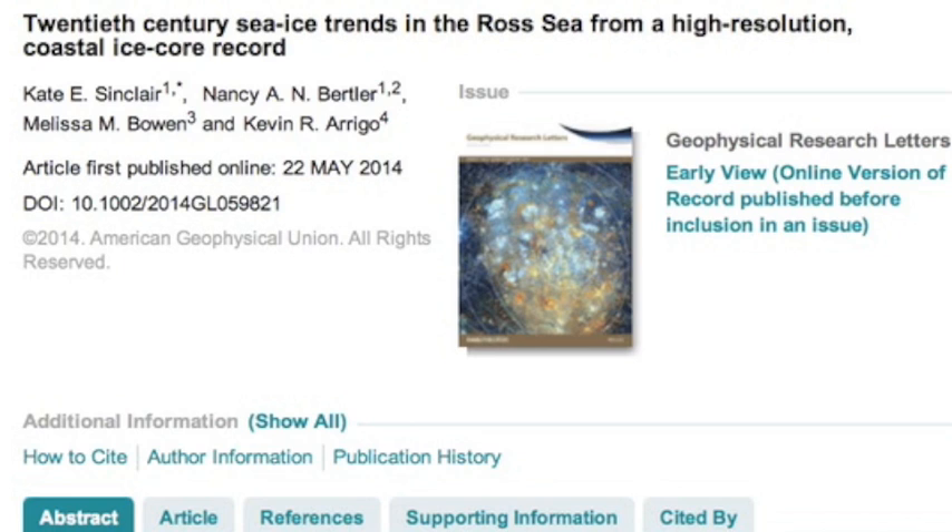Looking at the Ross Sea, after a 2-5% reduction in ice from 1950 to 1993, we have seen an increase of 5% in just the last 20 years.